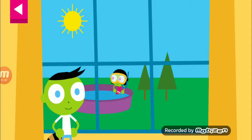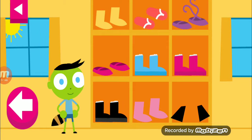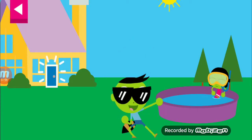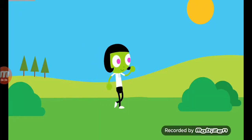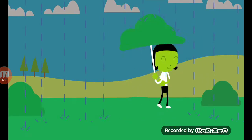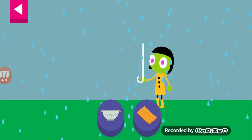Look at the weather outside the window. Help Dot choose materials to build an umbrella that will protect her from the rain.